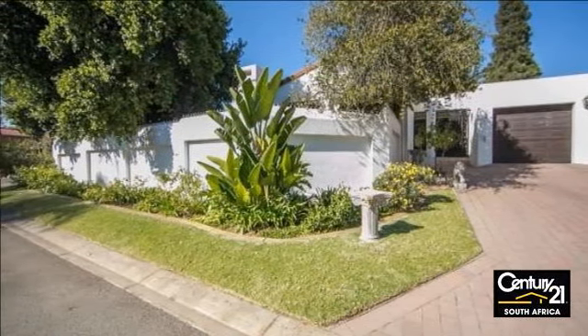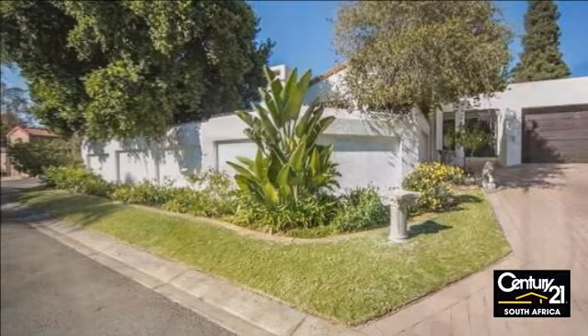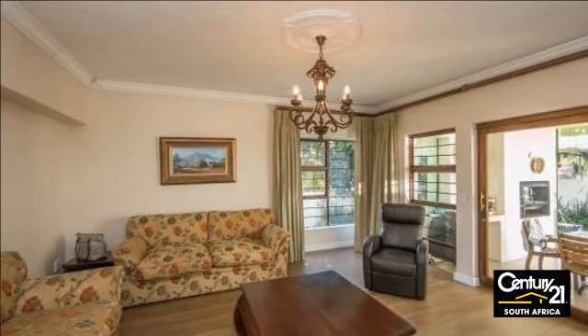Large family home with three bedrooms, two bathrooms, and three reception rooms — a cluster in Magalissig.